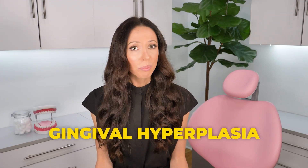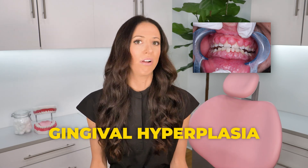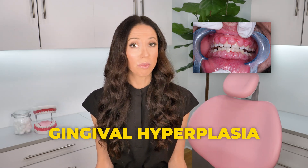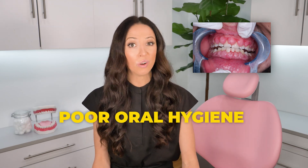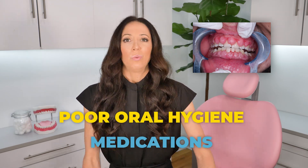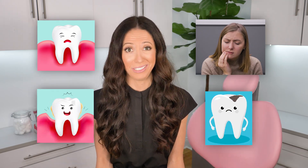So what is gingival hyperplasia? It is an overgrowth of gum tissue around the teeth. There are a bunch of different reasons this overgrowth may happen, but the two most common reasons are poor oral hygiene or from taking certain medications. When the gums are bulbous and puffy, not only do they have a not so pleasant appearance, but they can also be painful and it can actually increase your risk of gum disease and cavities, because when your gums are covering your teeth, it's not easy to properly brush them.